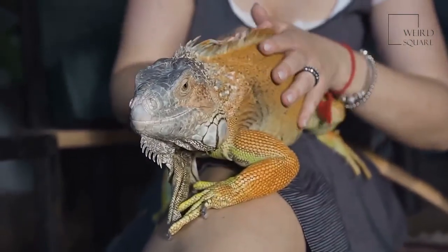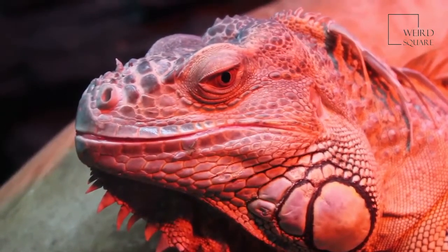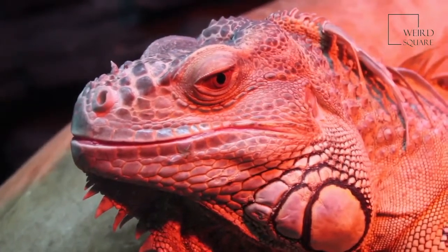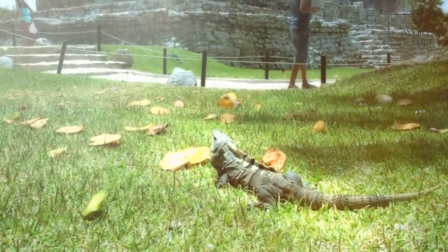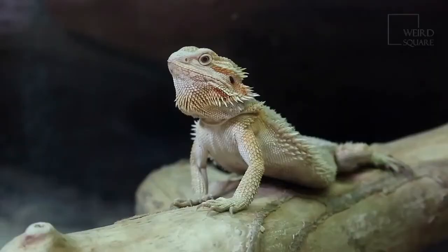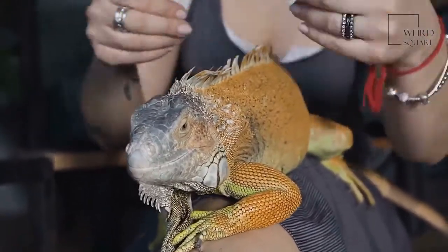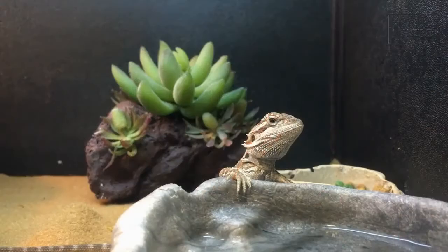Bearded dragon predators and threats: snakes, birds, dingoes, goannas and crocodiles are all predators of the bearded dragon. An owl may fly down to grab one sunning on a branch, or a dingo may capture one lying on a rock. Though a bearded dragon can run up to 9 miles an hour, it isn't as fast as some of its predators. The habitat of bearded dragons is also threatened when trees are cut down or land is cleared, leaving them no place to live. Some bearded dragons are caught and sold as exotic pets in other countries, which reduces the population in the wild.